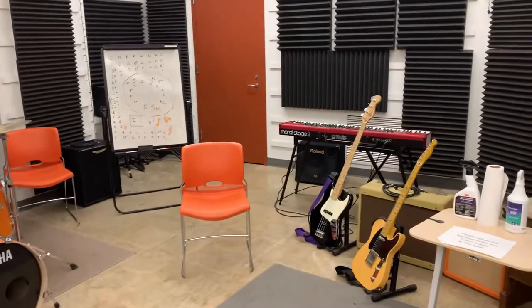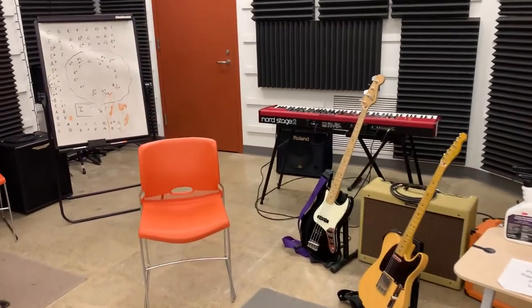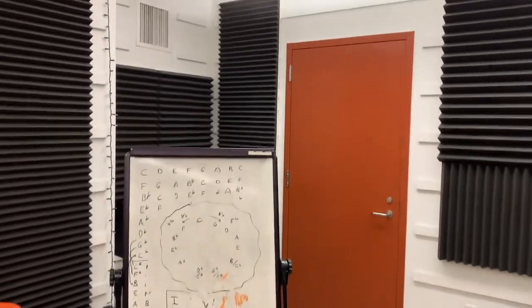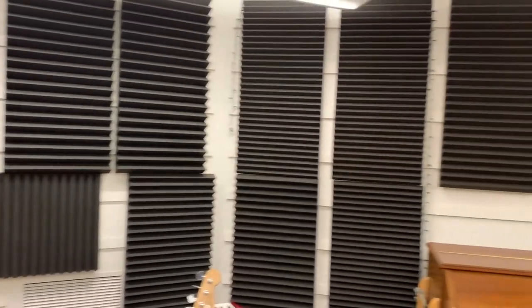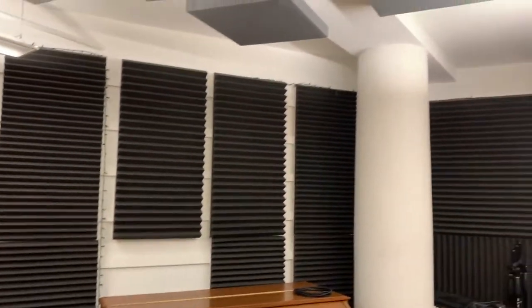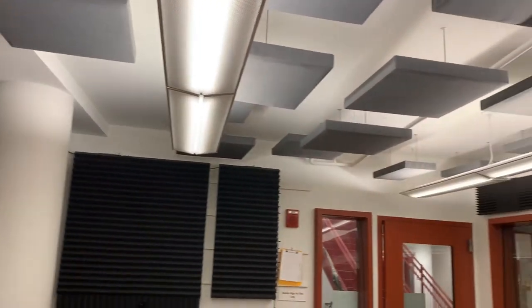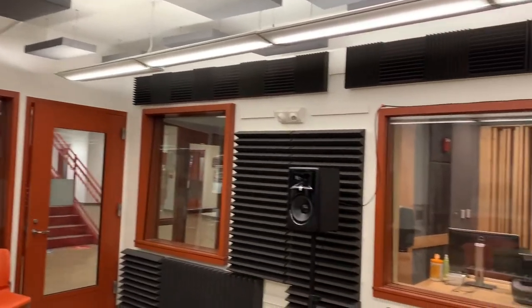This room is accessible by any MECA student who wants to get a key from me. It's available 24-7 — you just sign up for time when there's not a class or a project being recorded in here. You can see on the ceiling and walls there are treatments with absorptive and differently reflective material to balance out the sound in this room, instead of having just a solid concrete floor and sheetrock walls.